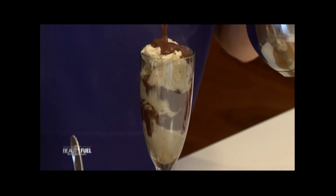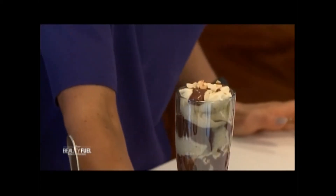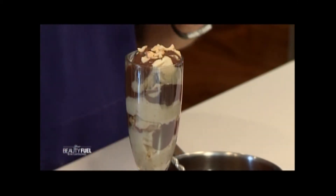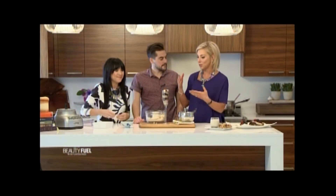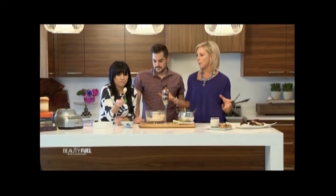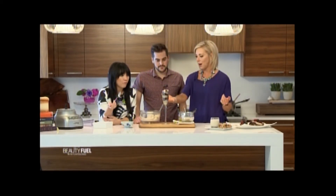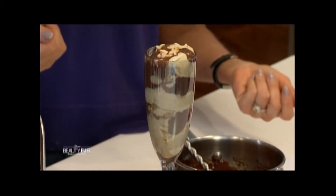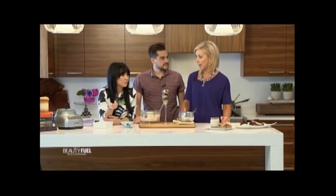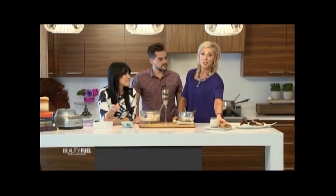Add more chocolate on top, then peanuts, and enjoy! This is a dairy-free, refined sugar-free, vegan hot fudge sundae in a champagne glass — you can't get that at a drive-through. Banana ice cream is pure frozen bananas, yet the creaminess and texture is very similar to real ice cream. You could also do this in a mason jar for kids at a birthday party.